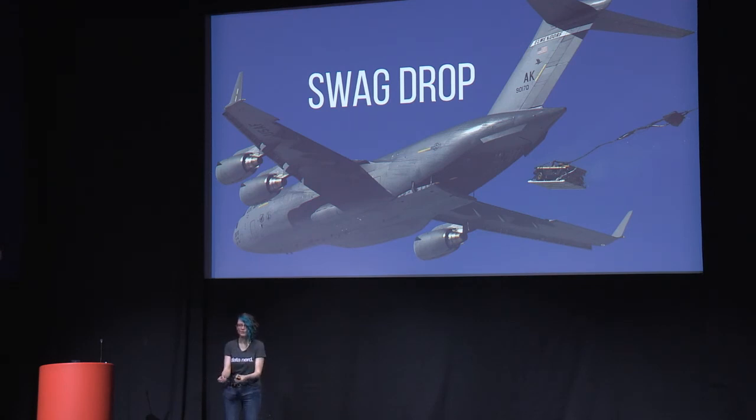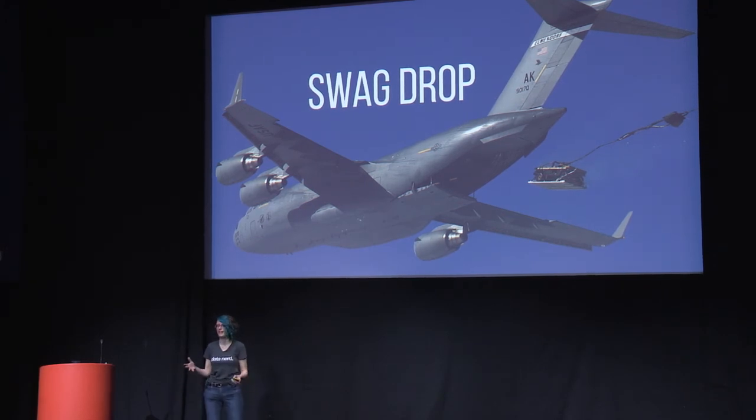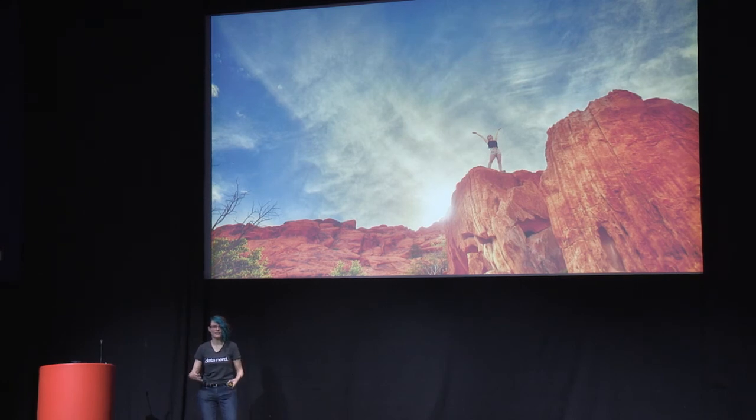Make sure your remote employees have the same swag as your in-office employees — hoodies, t-shirts, conference tickets. If you take your local team out to a celebratory lunch, give a gift certificate to a local restaurant for your remote employee as well. Make sure they're included in celebrations as well as the workload. Having the same hoodies and swag really goes a long way to making them feel included. At the end of the day, you want them to feel included and empowered to work with the rest of your team.